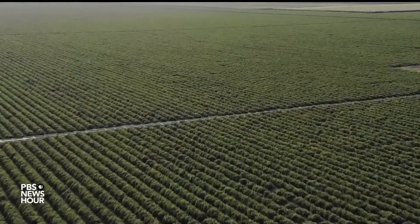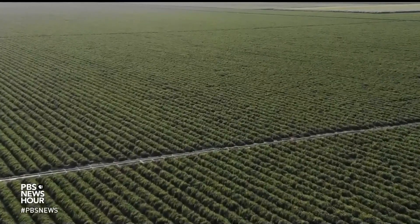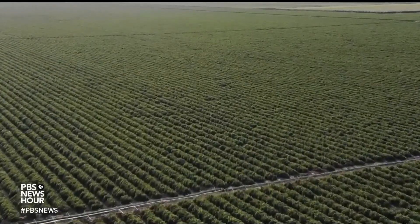A recent study estimated that it could take more than 700 years to clear Ukraine's minefields with the resources it currently has. But new technology brings hope.